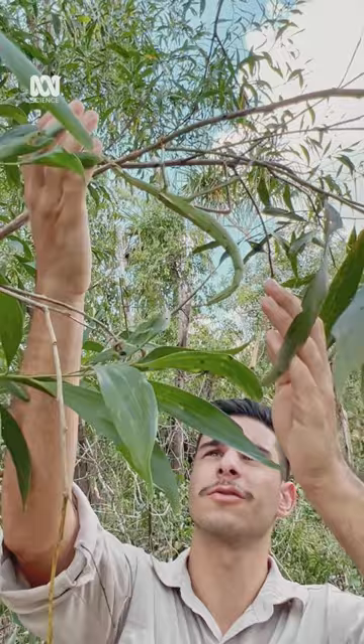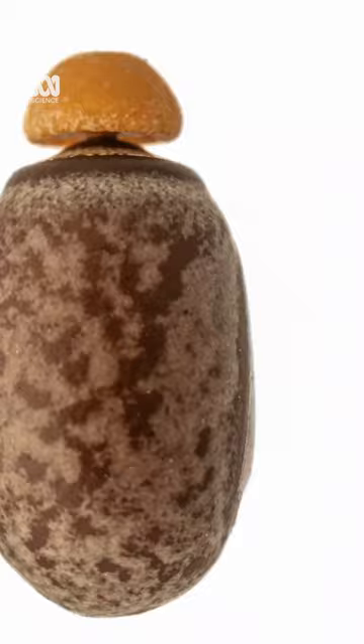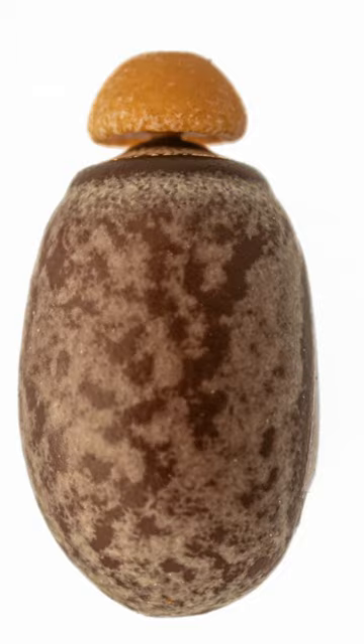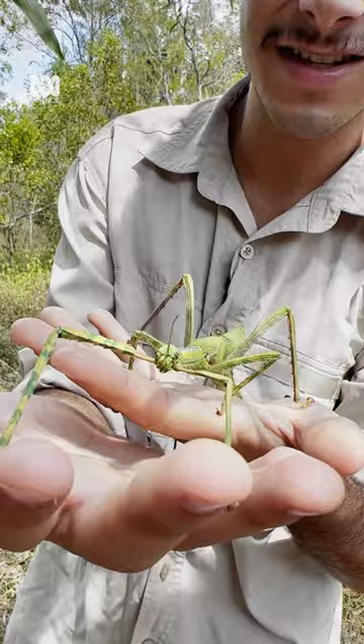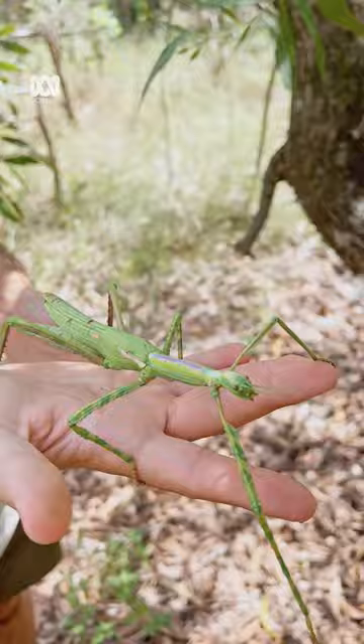You can see the beautiful colours on her. Their life is so entwined with the wattle tree that their eggs actually look like the seeds of the tree, so that ants can take them back to their nest and the young can hatch out there. They've even got that bright pink under their wings to try and deter predators. Even the way they move, they sway to make them look like the tree. I reckon we let her go so she can keep on munching those leaves.